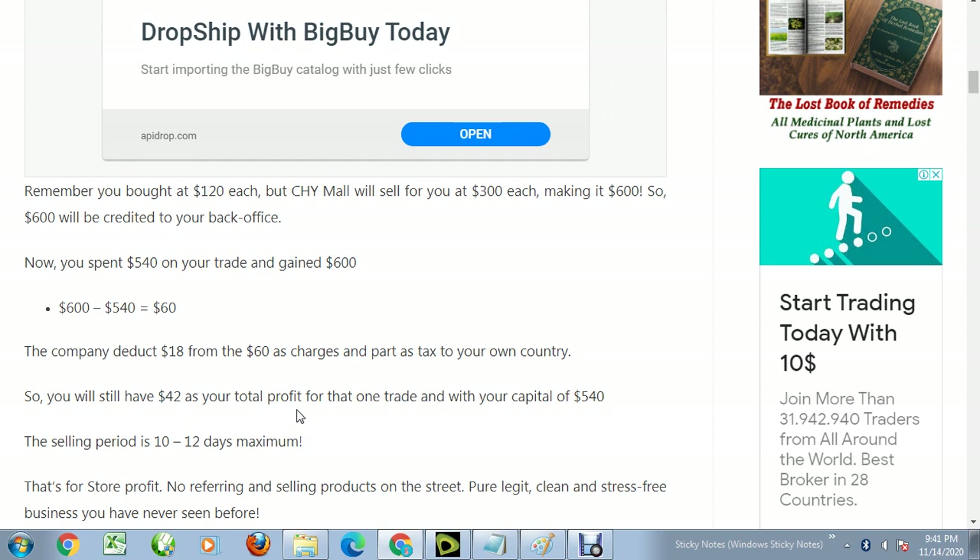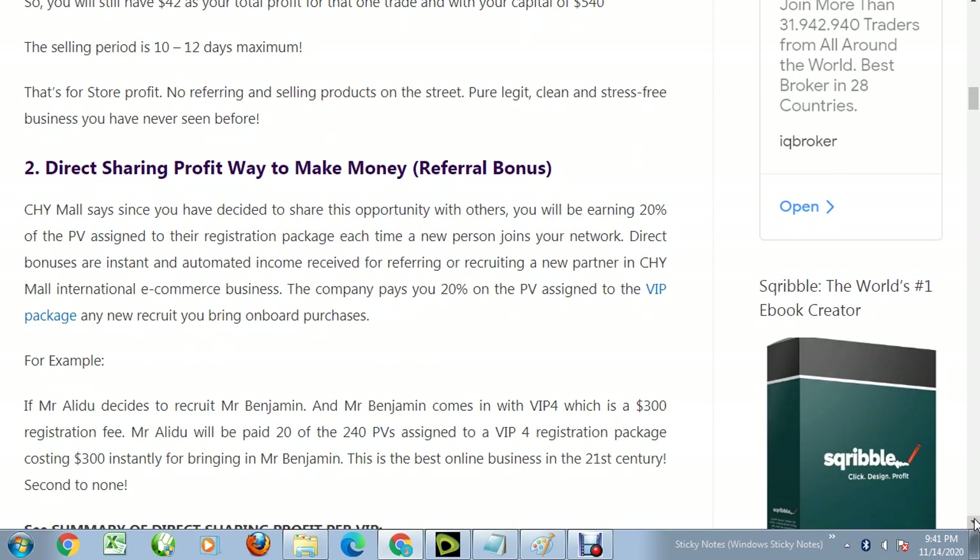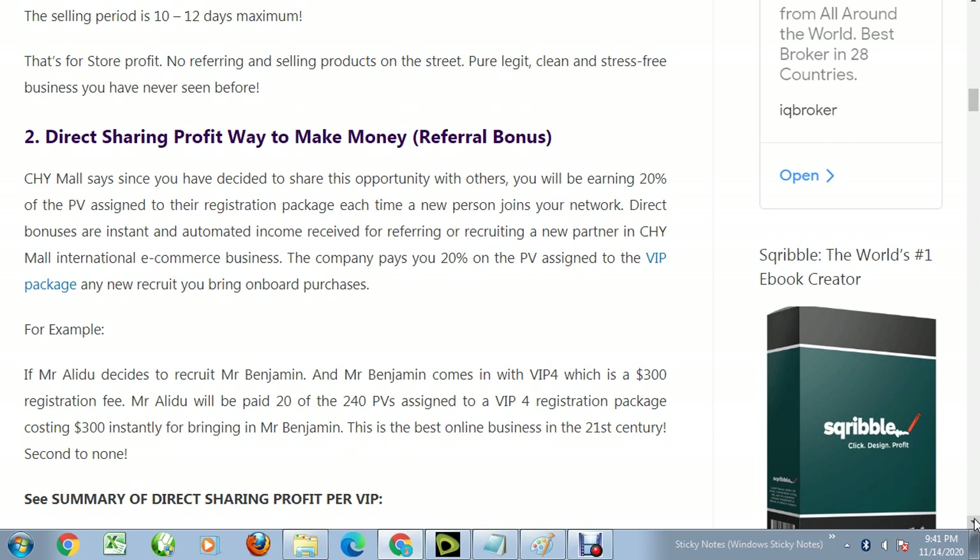With your capital of 540 dollars, the selling period is between 10 to 12 days. You can see how good this business is — every 10 days you make a profit. It's not a scam; it's a legitimate business, and that's why they pay you every 10 days.